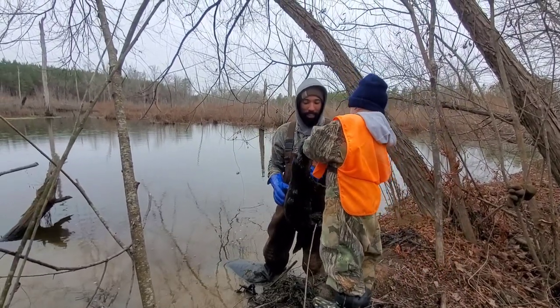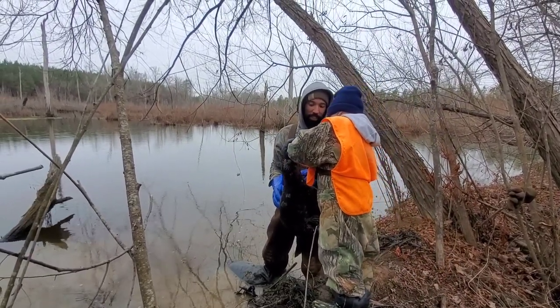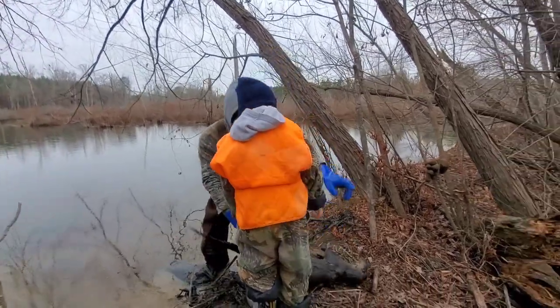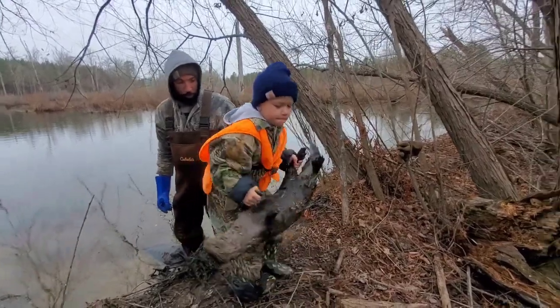Oh yeah man, that's pretty cool. What do you think about that? Look at them teeth — got a little mud on him. Pretty cool, right?